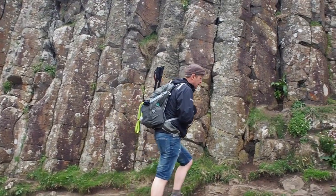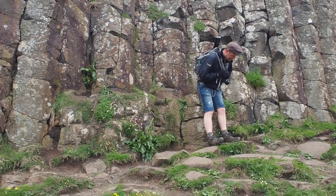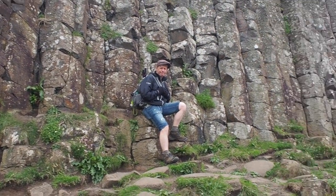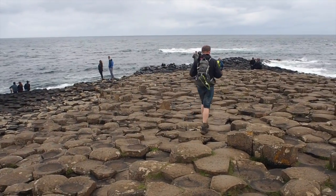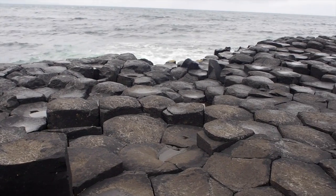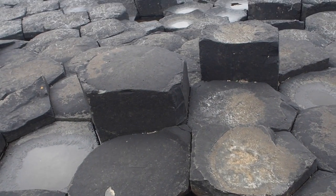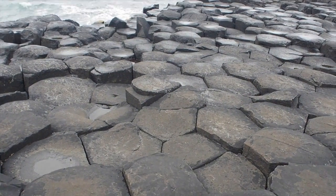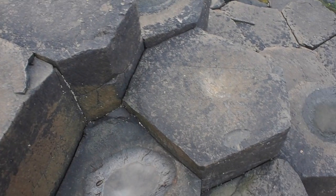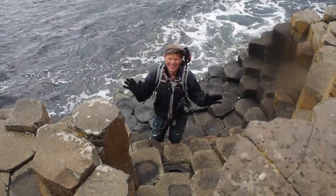This is us now at the Causeway proper, and these are the start of the hexagonal stones. We're going to go for a walk out to the tip and step on them. They really are brilliant — all individual heights, but nearly all the same circumference. Absolutely perfect shape. Look at that. Wow, that looks great.